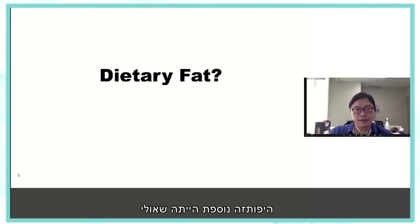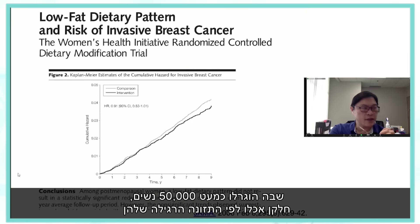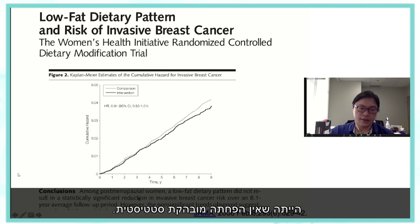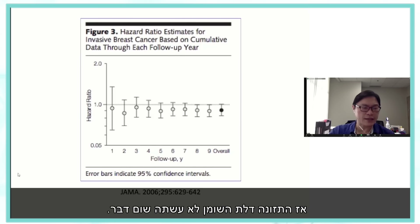Another hypothesis was that this is all due to dietary fat, which was very popular in the 1990s when fat was blamed for everything. The Women's Health Initiative randomized almost 50,000 women to their usual diet versus a low-fat diet and looked at invasive breast cancer risk. After 8.1 years, there was no statistically significant reduction. Looking at the hazard ratio from year one to year nine, there's really no change — the low-fat diet didn't do anything.